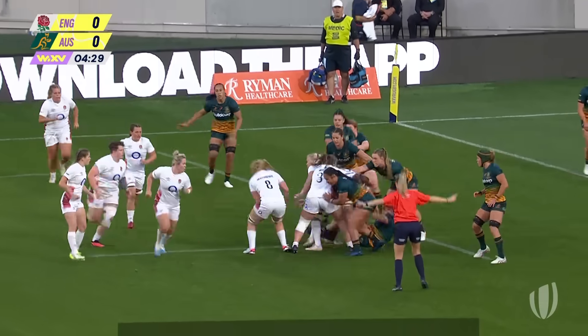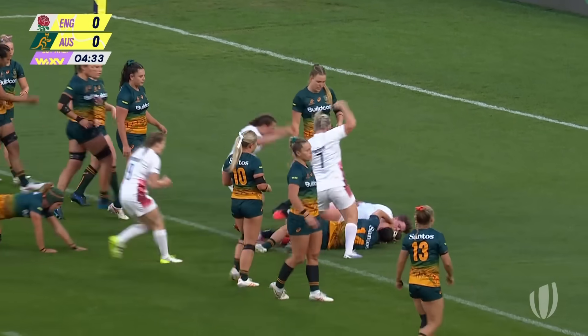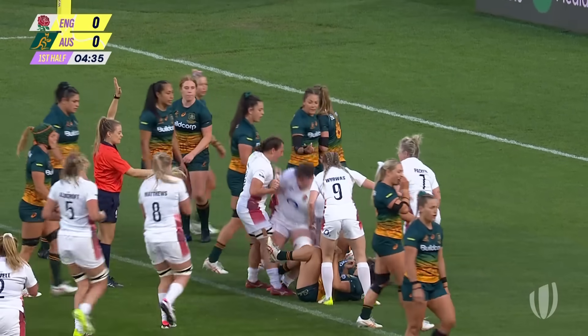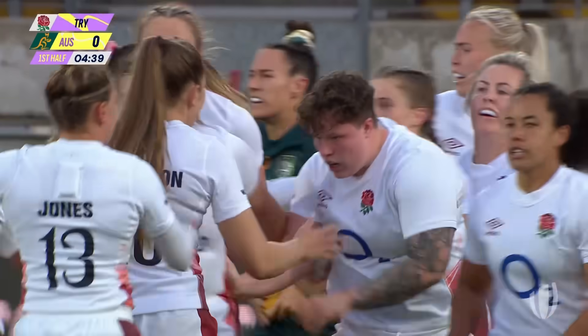The last lineout was overthrown, but this one wasn't, and England's set piece works well. Bottoman charging, bumping bodies and crashing over the line. What a charge and what a strike from Hannah Bottoman.